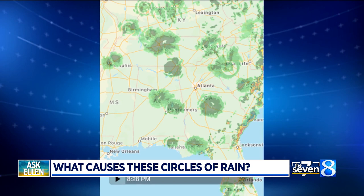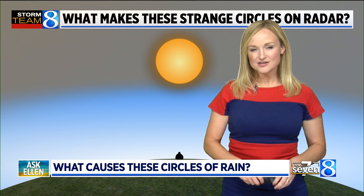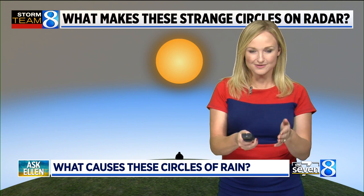Yeah, we've gotten this question a few times and it has to do with how the radar works. So typically if we look at a radar and how it samples the air around it, it's one solid spot on the ground that the radar is located. And it shoots out a beam.